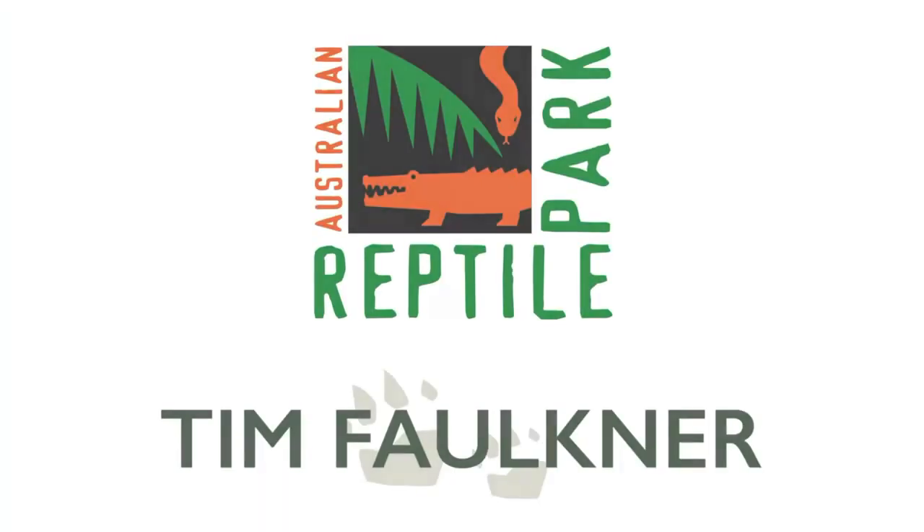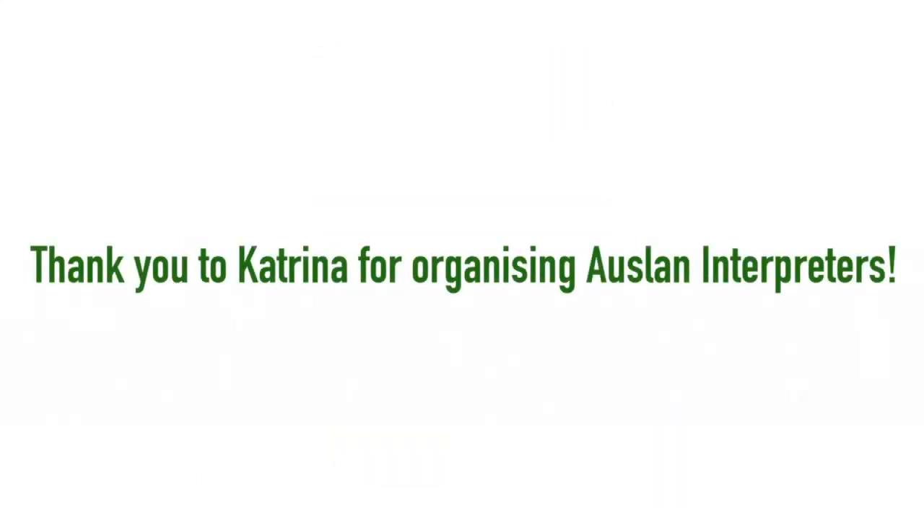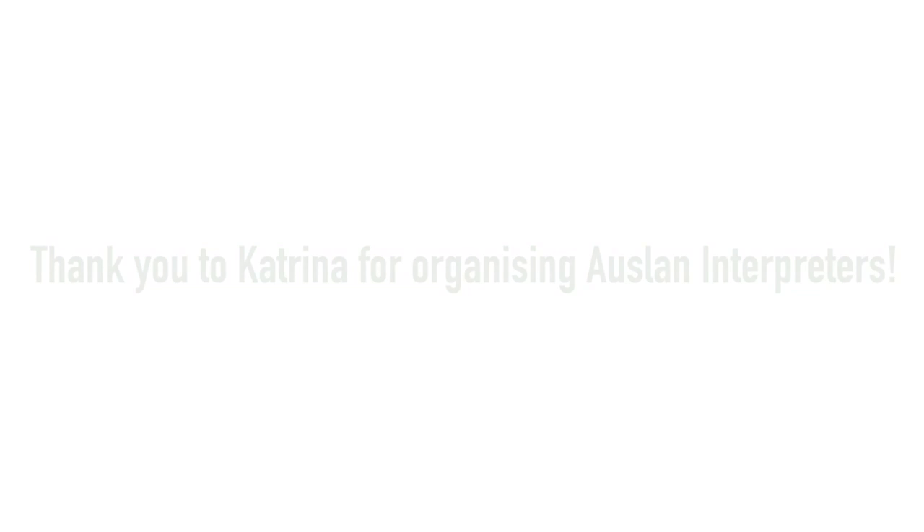Thanks everyone for watching, see you next time. The Keepers and I are looking after all of our animals and our families but we all have a bit of extra time at the moment like you probably do too. So this is a great distraction for us and hopefully for you. If you like what you've seen or want to show me your homework, just put it into the comments. This is what I do — connecting people with nature — and that can't stop. I'll see you next time.